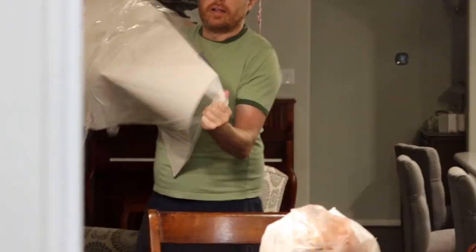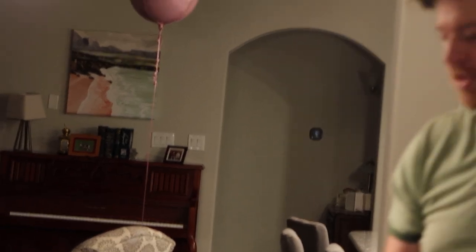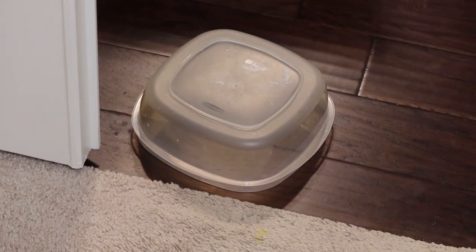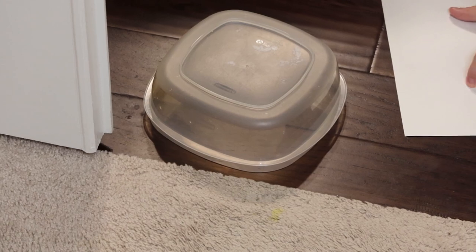Our exterminator just came, and we're pretty sure this is the mouse — we haven't had a mouse in the house except for when we very first moved in and they came in with all the moving boxes. We've looked and there's no mouse poop anywhere, so we think it just got into the poison that's outside.